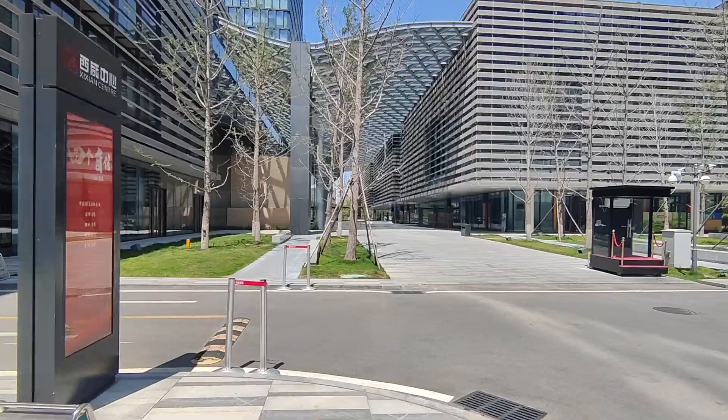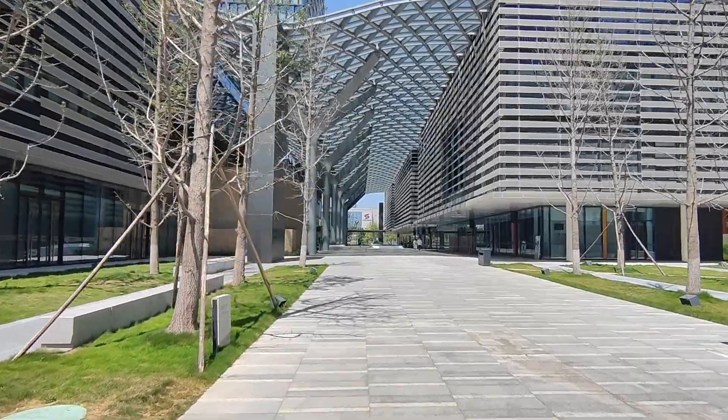Hello everyone, welcome back to another video. Today we are in the beautiful city of Xi'an and today we'll be visiting a few companies related to technology and innovation. So come with me and let's explore what we have here in Xi'an.